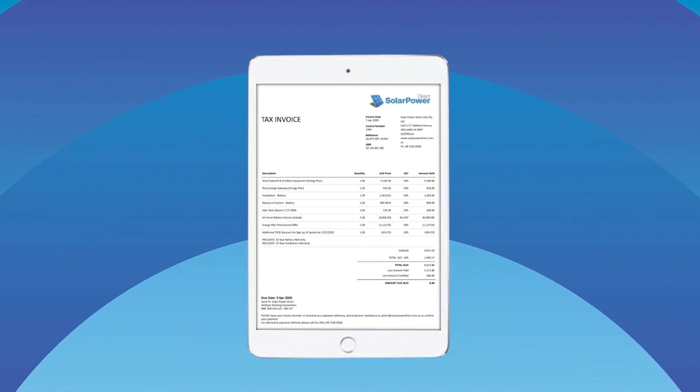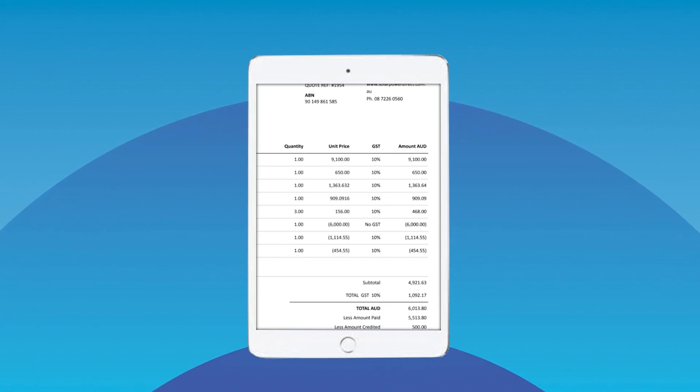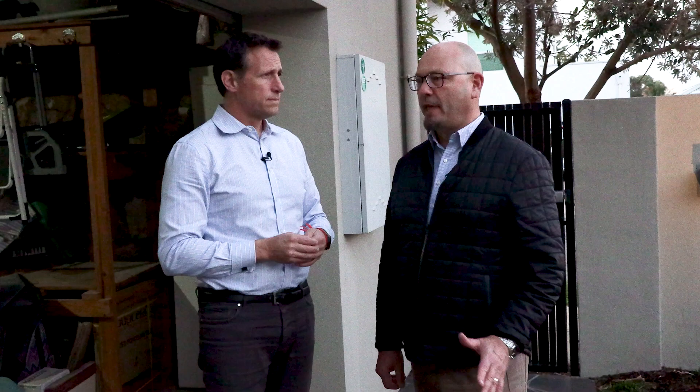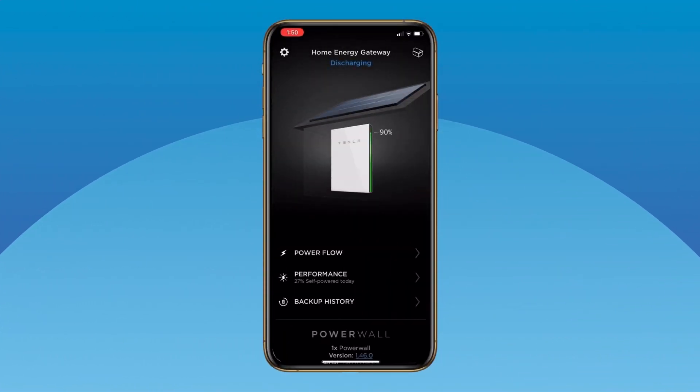The battery deal itself — you did pretty well. Yeah, it was perfect timing for us. We were able to get the $6,000 SA government rebate plus there was another thousand and a bit for changing across to the VPP. Our cost was five and a half thousand dollars, and with bills that were five thousand dollars a year, it doesn't take too long to actually meet that cost.